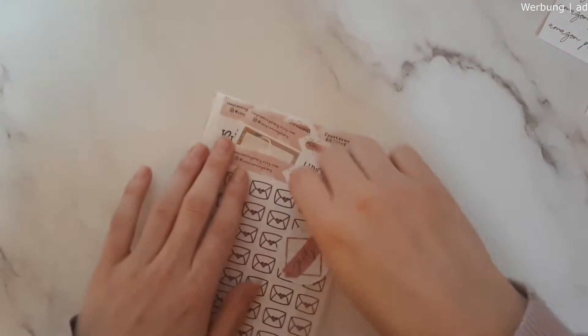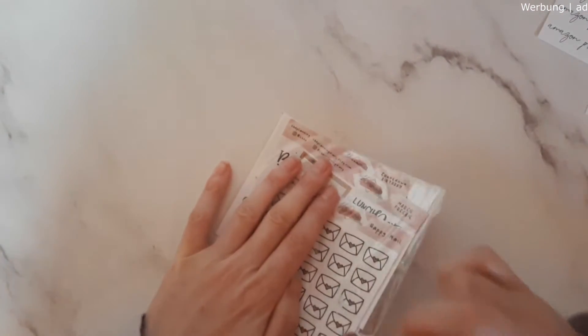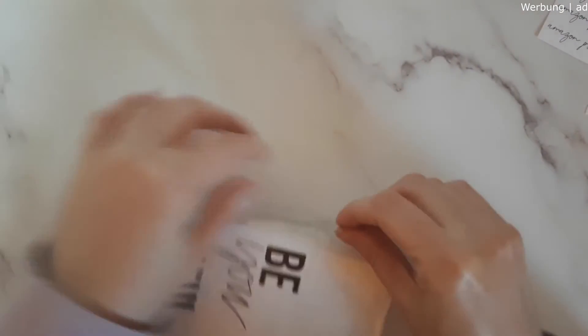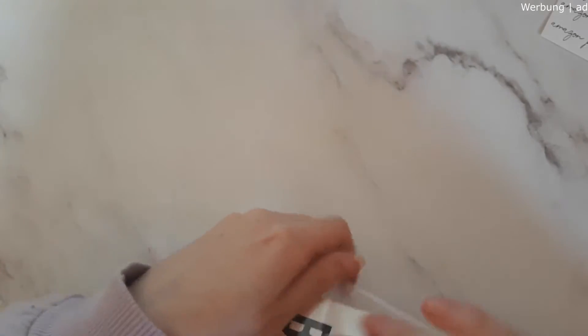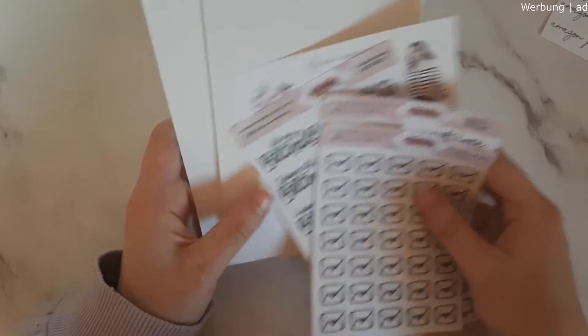Those were the two new releases she recently had. You can also get these in the normal EC or vertical planner size as well. Then we have another little package with some icons — I love her icons a lot so I had to get a few more.